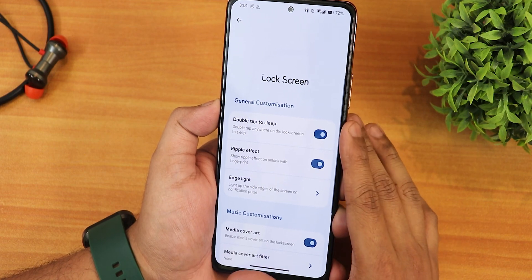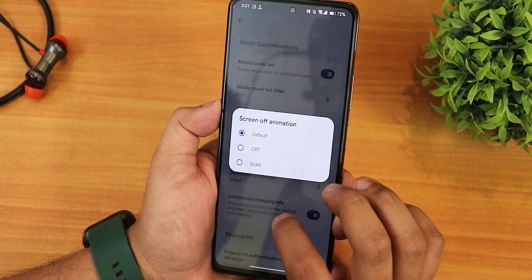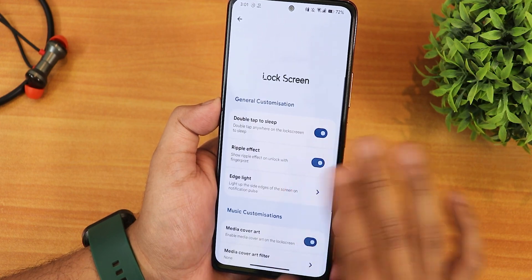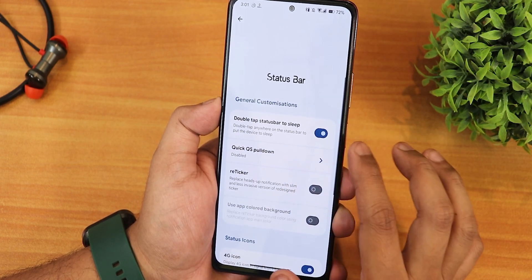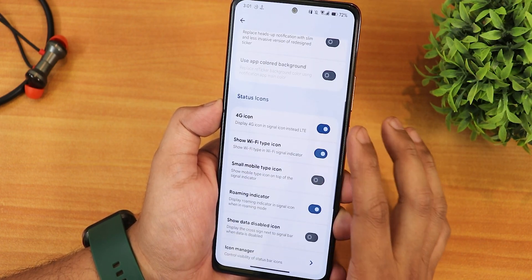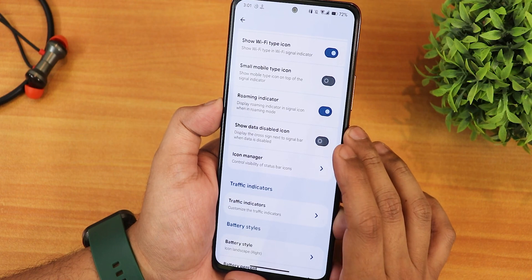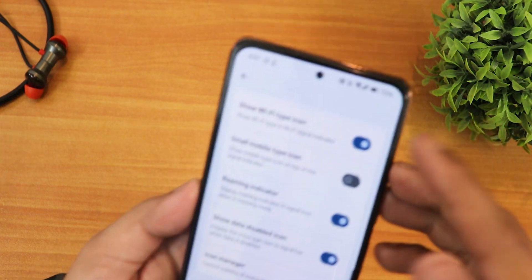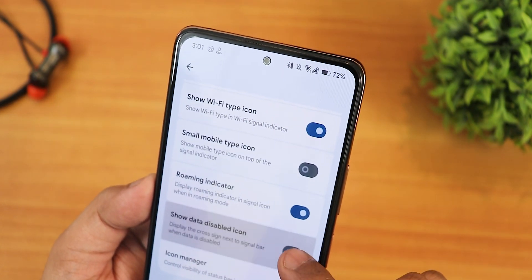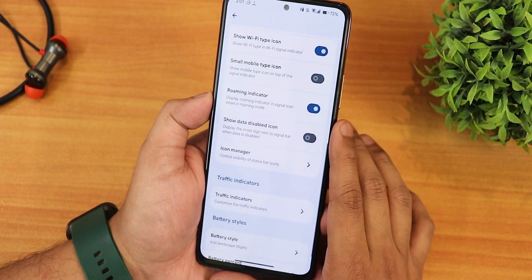In the lock screen customization, we have double tap to sleep, ripple effect, edge lighting, media cover art, screen-off animation — you can change it to CRT or scale — lock screen charging info, and fingerprint authentication and error vibration. In the status bar section, we have double tap to sleep, quick pull down, the reticker option, 4G icon, Wi-Fi type indicator, small mobile data type icon, and roaming indicator. The show data disabled icon looks a little weird, so I've disabled that option.